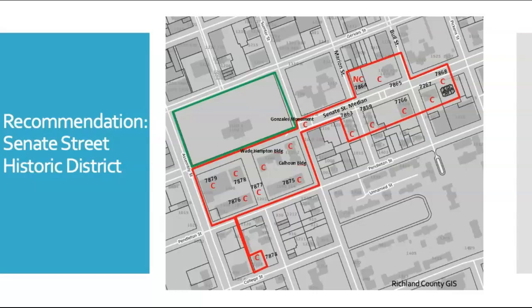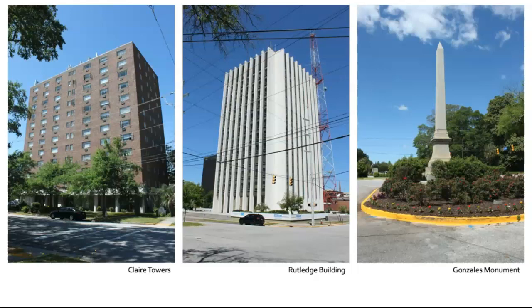The final district recommended for local listing is the Senate Street Historic District. Planned along the wide Senate Street, this district is adjacent to the South Carolina State Capitol and includes buildings constructed to support the state government. The Senate Street District includes Claire Towers and Senate Plaza, two excellent examples of modern apartment buildings, the Rutledge Building and other modern office buildings, and the Gonzalez Monument along the long, wide Senate Street median.